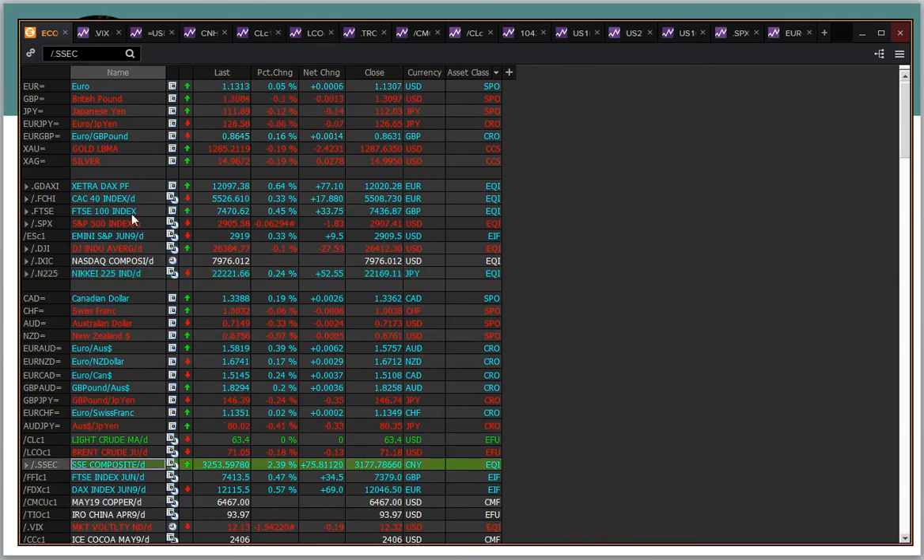We've also seen some decent gains coming through the European markets as well, around about 0.5% higher across the board on the DAX, CAC, and FTSE.